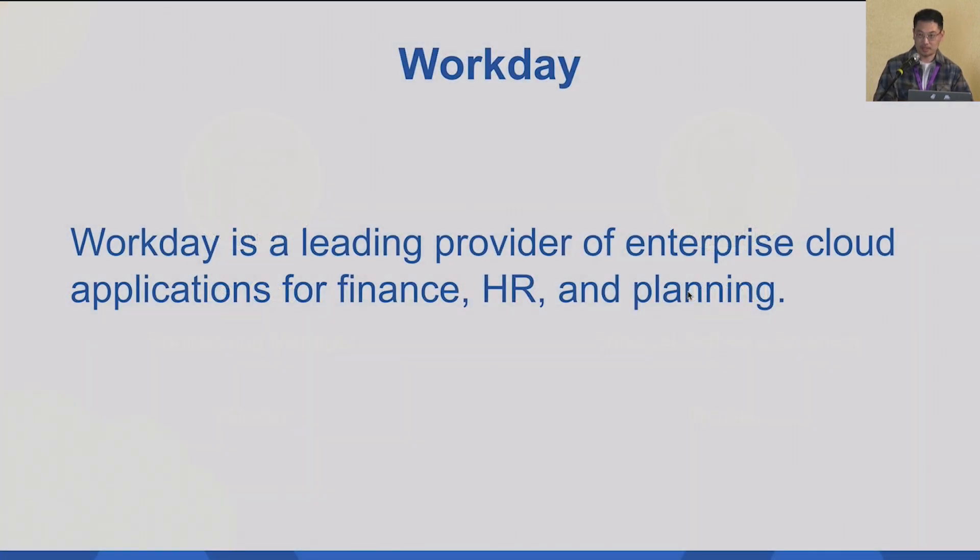Before talking about the query engine, a quick introduction to Workday, just in case some people don't know it. Workday is a leading provider for enterprise cloud applications, including finance, HR, and planning.